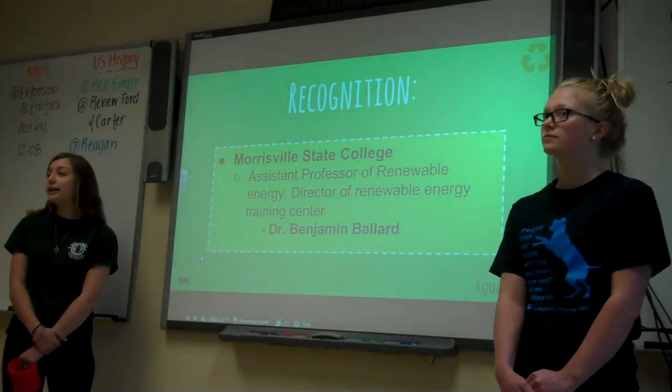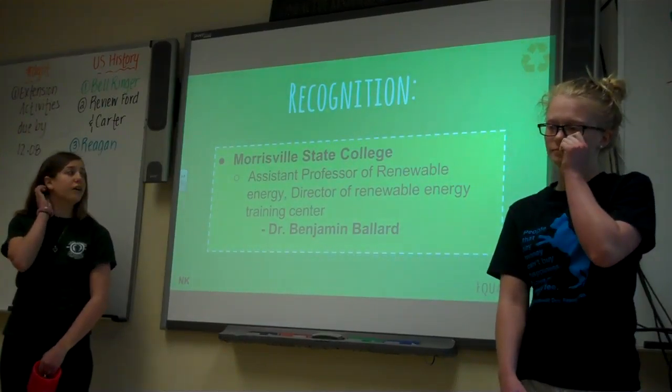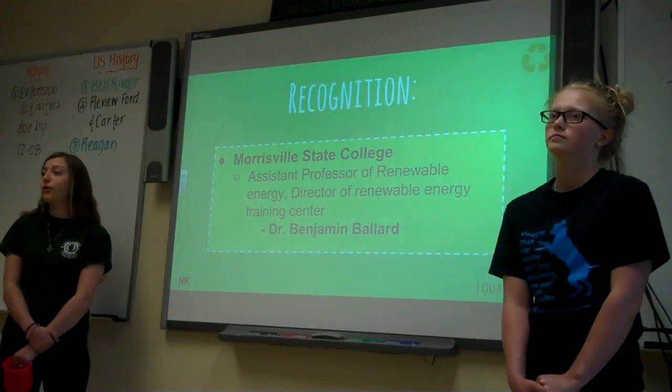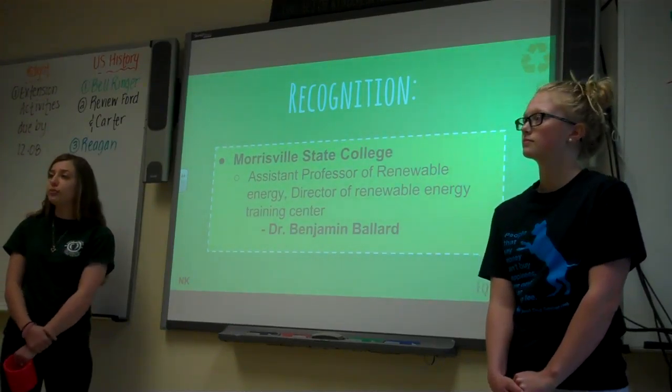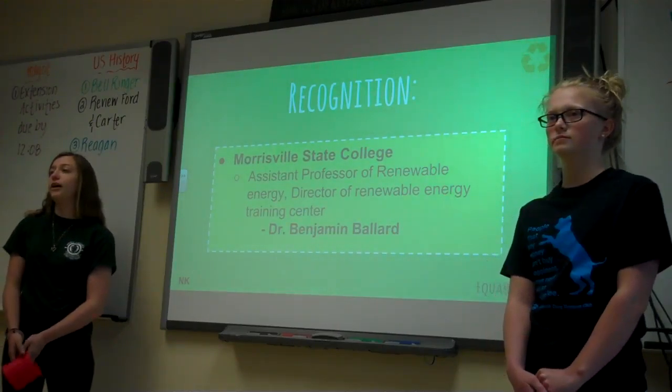I'd like to give a huge recognition to Morrisville State College System Professor of Renewable Energy and Director of Renewable Energy Training Facility, Dr. Benjamin Ballard, for helping us obtain some of the information we needed help with. He helped us out a lot and gave us the sample that we have today.